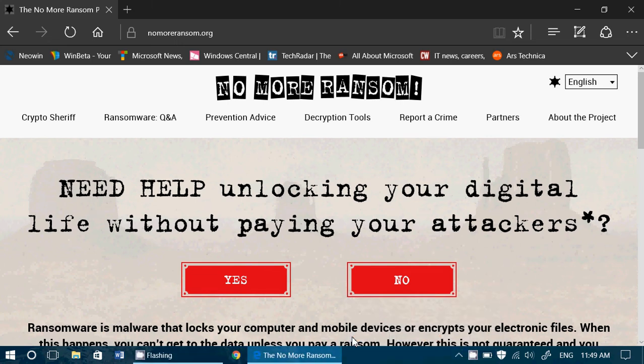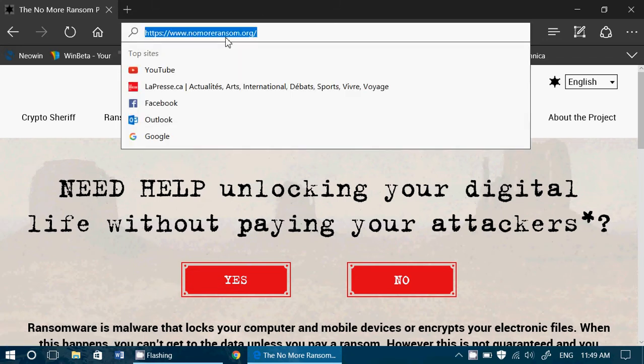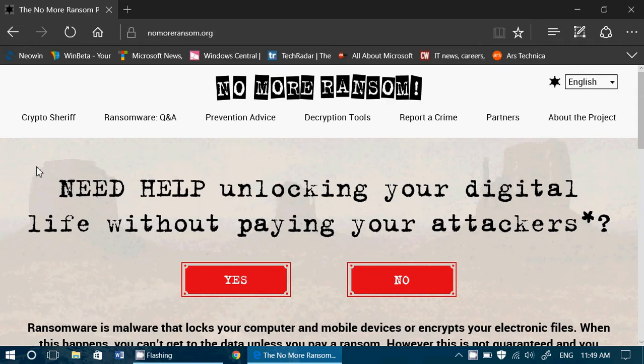Welcome to the FixIt channel. This is a tips video regarding ransomware. If you ever have ransomware that encrypts your files, or if a friend of yours has been bitten by ransomware, there's a great project called No More Ransom, available at nomoreransom.org. No More Ransom was created to help people not pay the bad guys when their files have been encrypted.